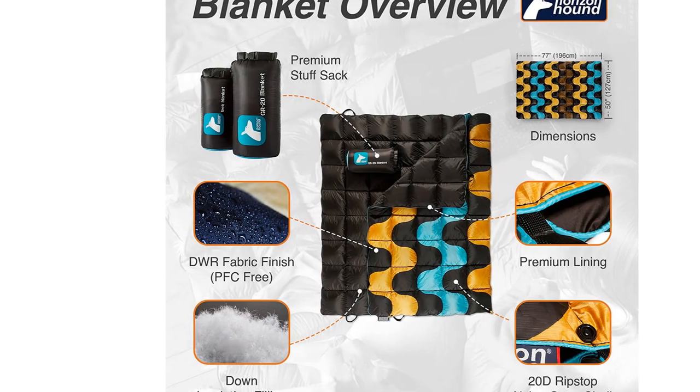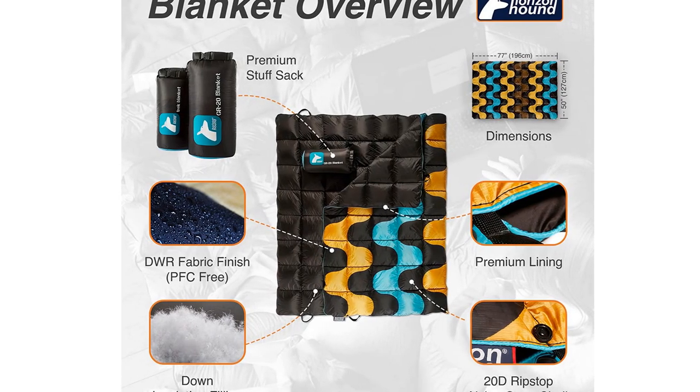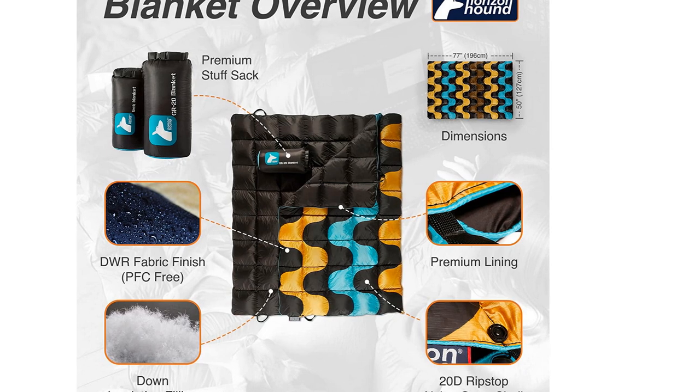With so much versatility for such a great price, we think everyone should own a Trek blanket. It also makes a really great gift.